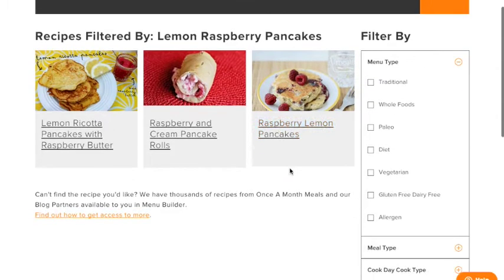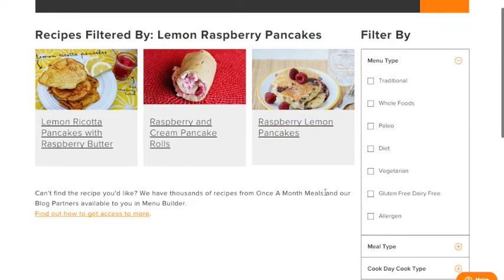Still can't find what you like? We do still have thousands of recipes in our menu builder from Once a Month Meals as well as our blog partners.